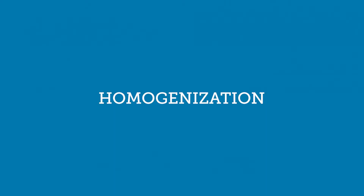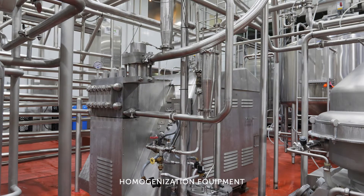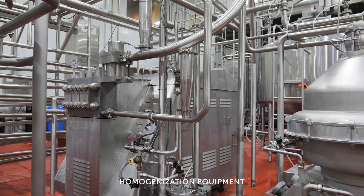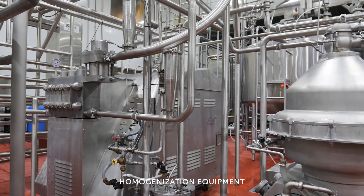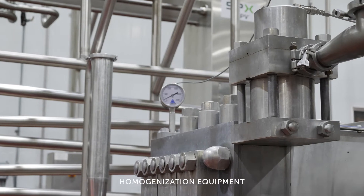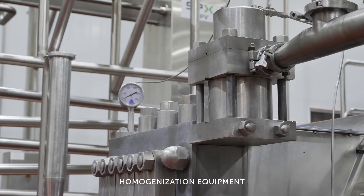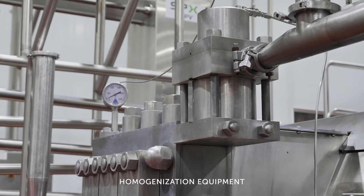Homogenization is the process of breaking up the fat molecules in the milk to the point where they will not reattach and separate out from the finished product. A big piston-type pump pushes the product through a homogenization valve that shears those fat molecules into particles small enough so that they will not reattach.